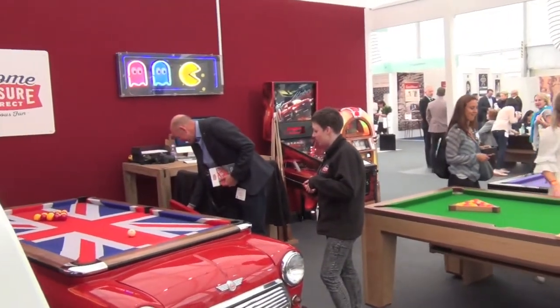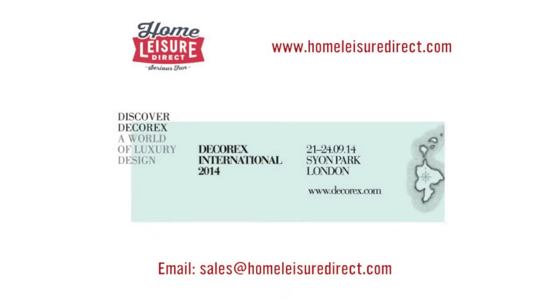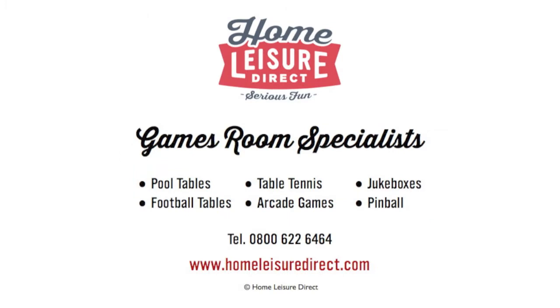So many thanks to all those who paid us a visit. If you'd like any more information on these or any other of our wonderful range of products, please drop us an email, give us a call, or pop into our showroom.